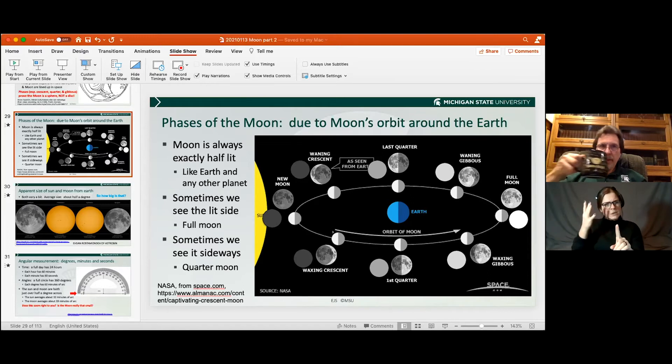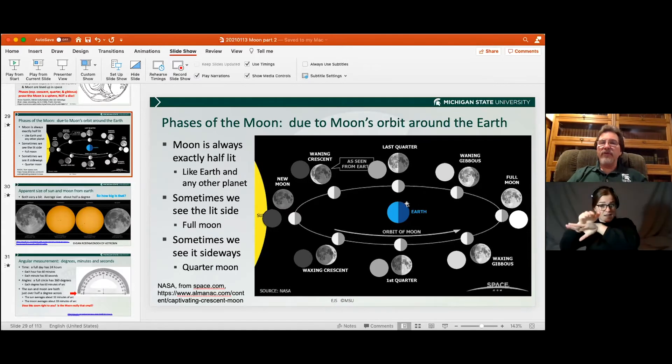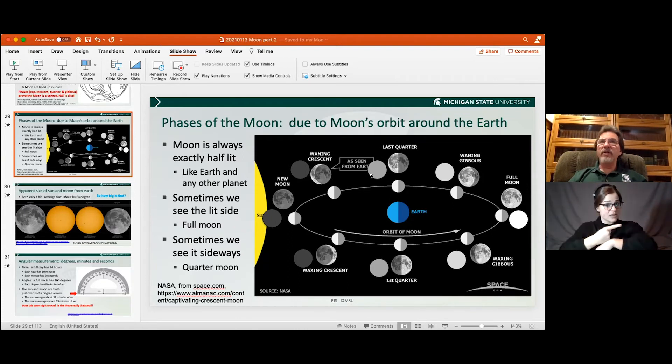Why can't we see the moon sometimes but we can at other times? The main answer is it's not in the sky. If this is nighttime and we're looking for the moon, if the moon happens to be a waning crescent, it's already set. Just like we see the sun only half the day during daytime — it doesn't go away, it's just on the other side — the earth does exactly the same thing with the moon. The moon is in our sky about half the time. When the moon is really close to the sun, like a new moon, even though it's in the sky, it's very dim and poorly lit. But we can see the moon most days.